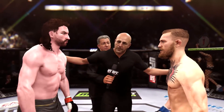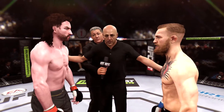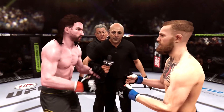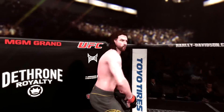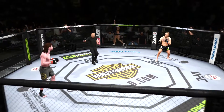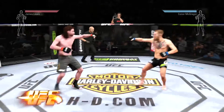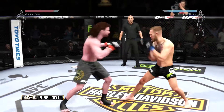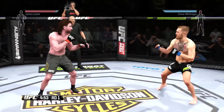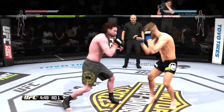Protect yourself at all times, obey my commands at all times. If you want to touch gloves, do it now and go back to your corners. Lights Out. Connor McGregor. Here we go! Fight scheduled for five five-minute rounds. Both men jumping for position, looking to soften up his opponent.